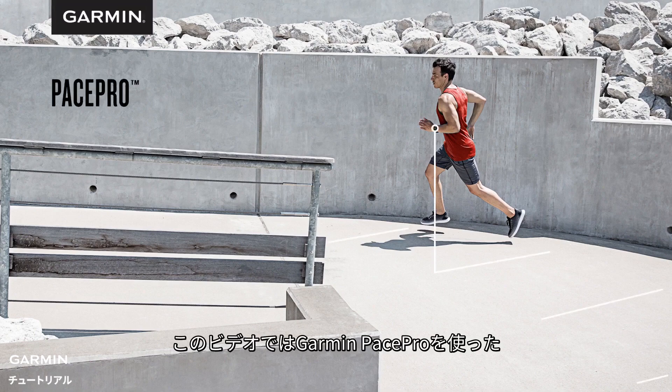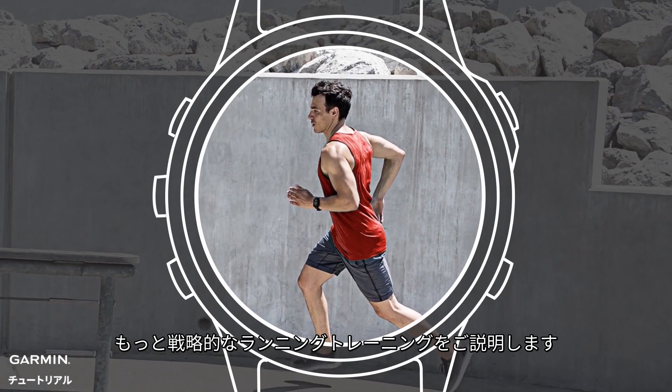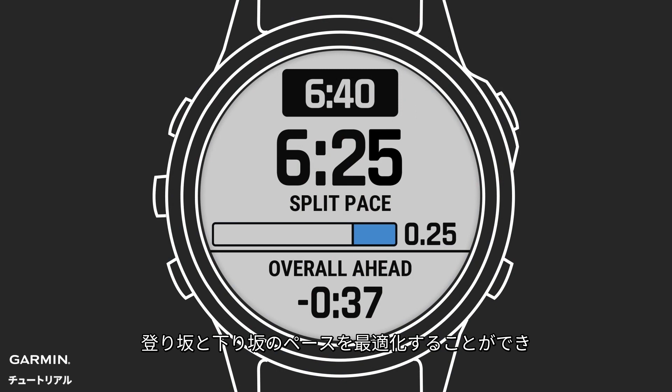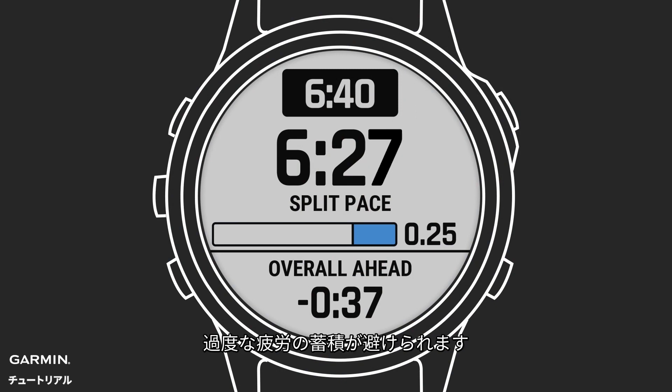This video will show you how to run more strategically using Garmin PacePro. It's a first-of-its-kind dynamic pacing feature that can help you optimize your pacing up and down hills so you're less likely to bonk.